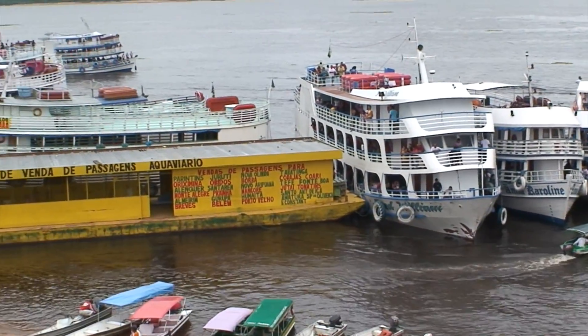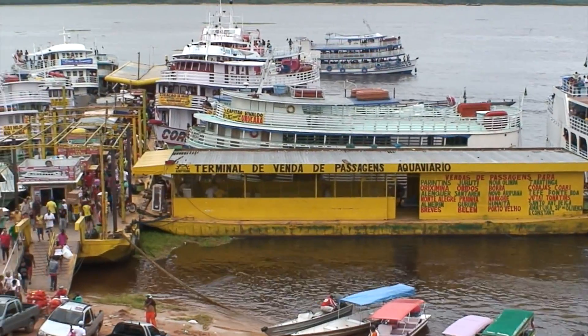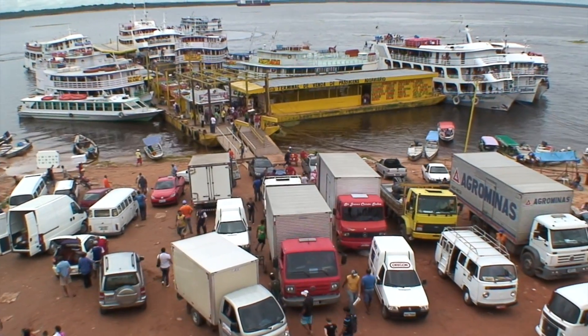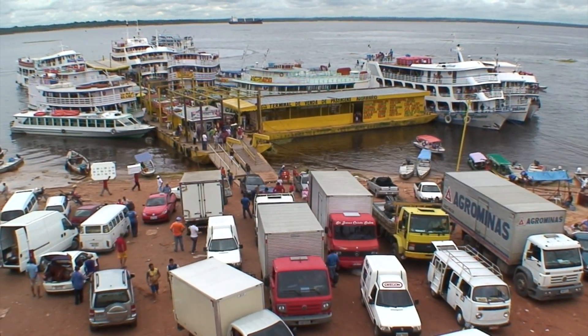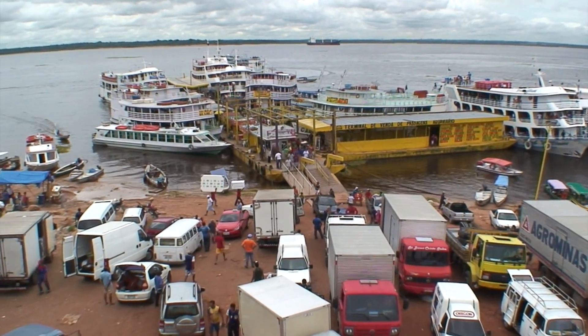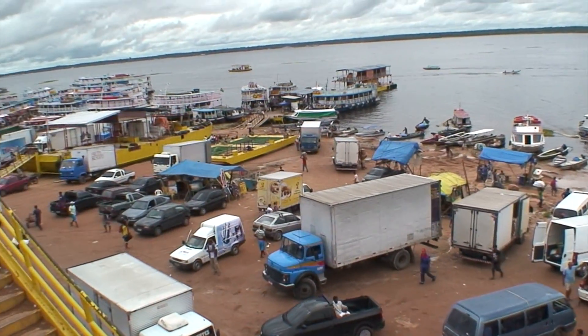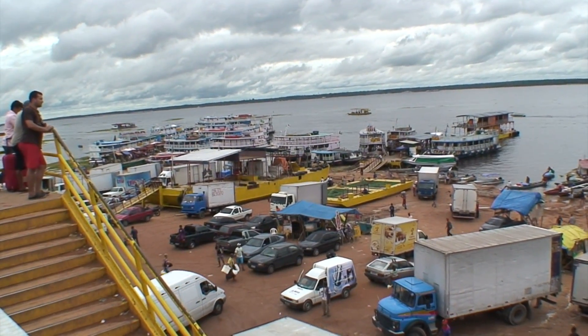What a busy harbor. This is how everything travels on the river — trucks, motorboats, and cargo. Again, because other than the city here, there aren't many roadways.